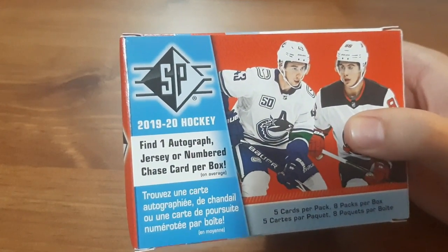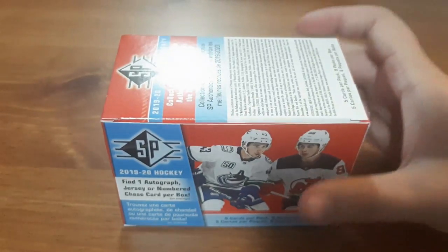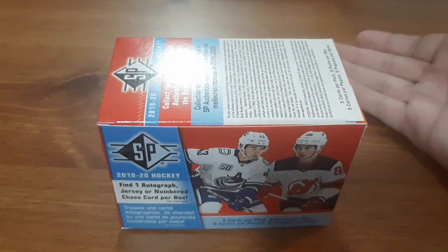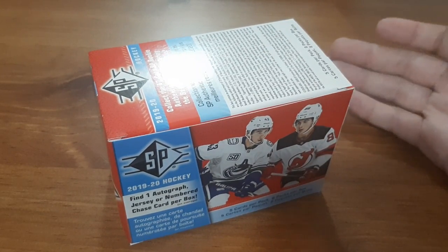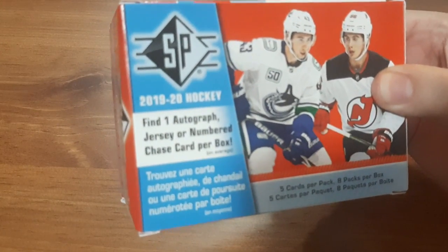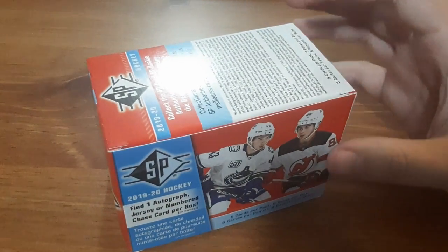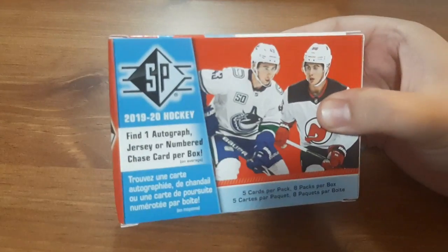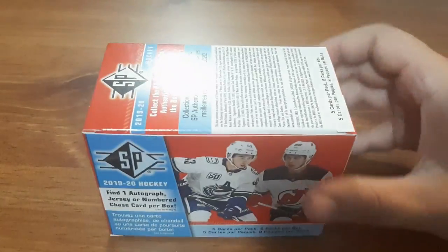What's up everyone, Takedown here. Welcome back to another video. Today I'm going to be opening up a box of SP 2019-20. If you guys have seen my hockey card videos before, I normally stay away from buying boxes because I either don't have great luck or I prefer buying on eBay or mystery packs. But this was $40, and what caught my eye is it said find one autograph, jersey, or numbered chase card per box. So I decided since it's almost guaranteeing I'll find one, it'd at least be worth the risk.